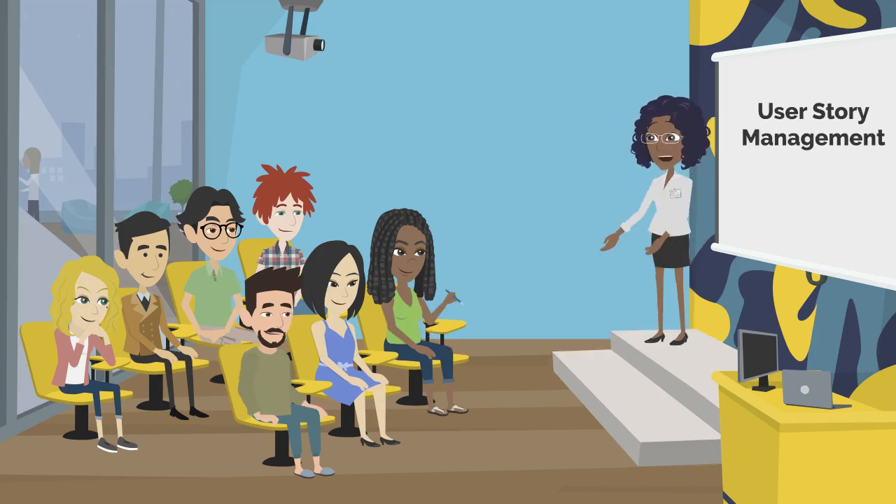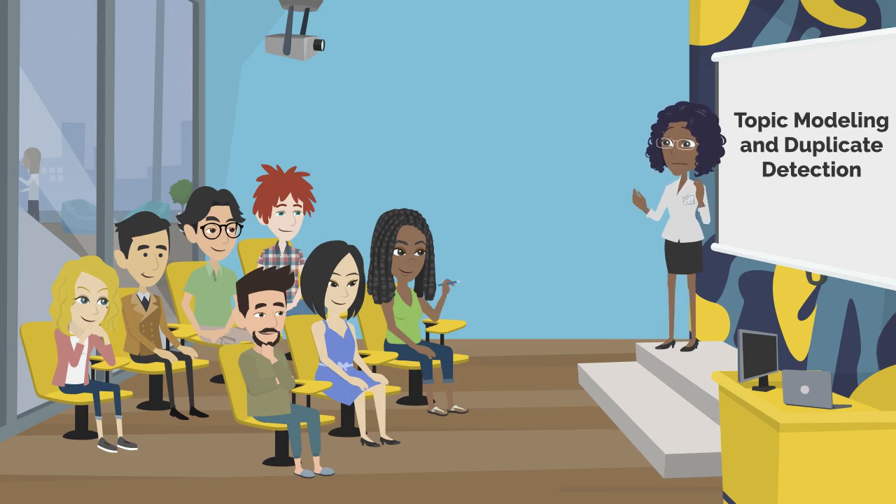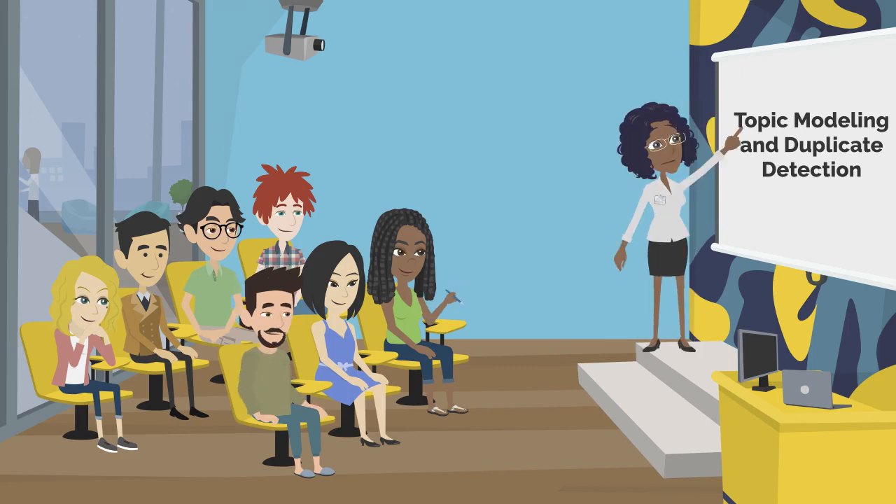Now, let's talk about user story management — another crucial aspect. AI can significantly improve user story management as well. It employs topic modeling to group user stories with similar themes, helping us identify common trends or areas of focus. Moreover, AI excels at duplicate detection, helping us identify duplicate or similar user stories to avoid redundancy.